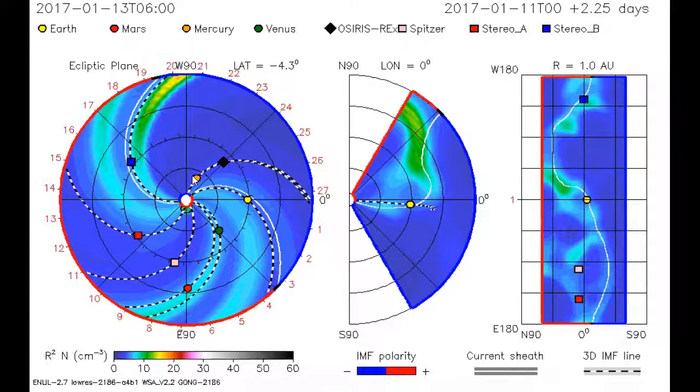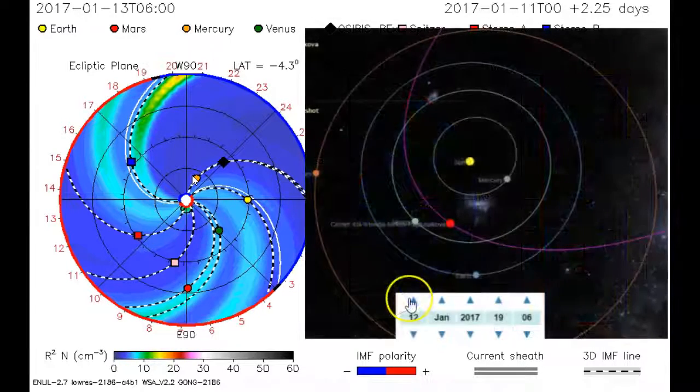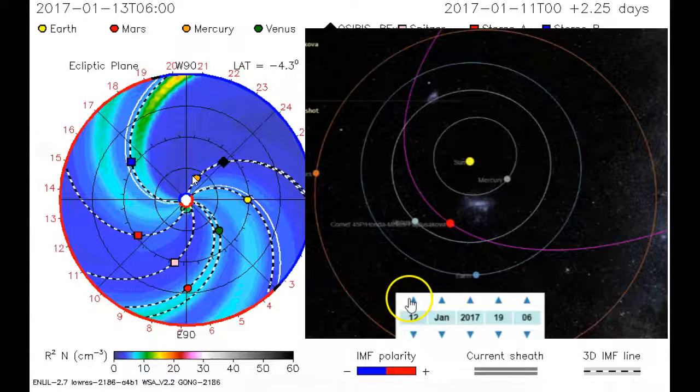What's happened on January the 12th: a coronal mass ejection was ejected from the Sun. And if you were on the yellow dot looking at the Sun, it would be coming off the left side.